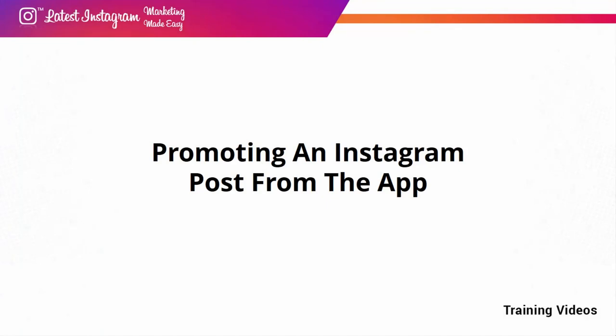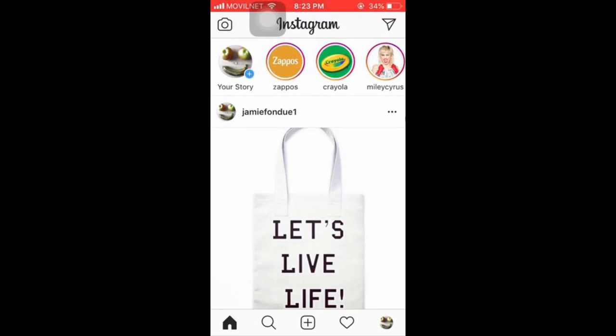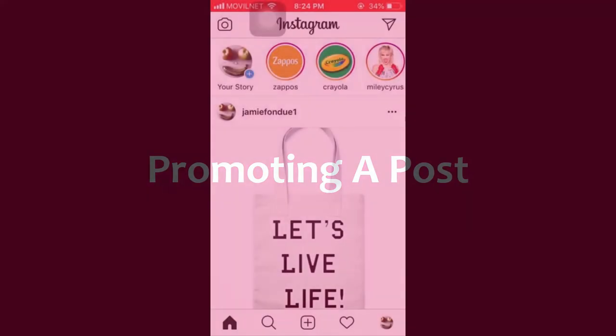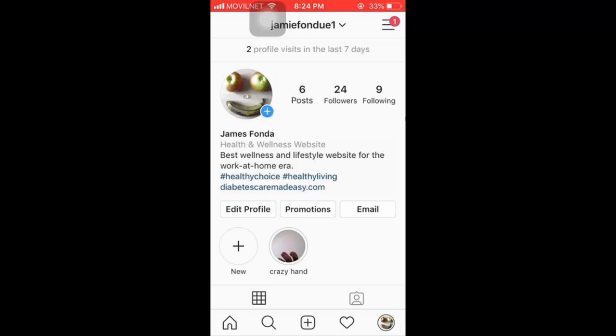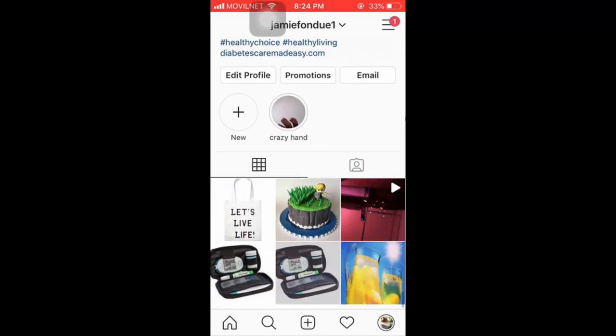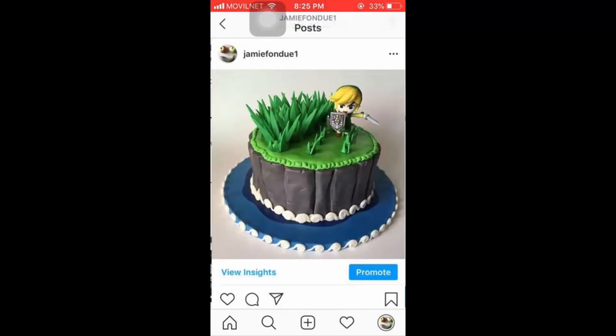Promoting an Instagram Post from the App. Creating and sharing posts is an easy way to grow your brand account, and although you can reach an amazing number of people organically, you will eventually hit a growth wall or want to generate more engagement faster. We're going to show you how to promote one of your Instagram posts right from the app. Start by picking a post to promote: open the Instagram app, tap the profile icon, scroll to the content column below your bio, pick a post, tap the thumbnail to open it, then tap the Promote button.